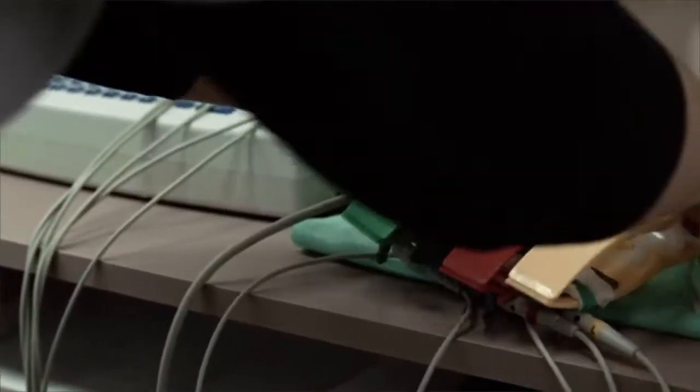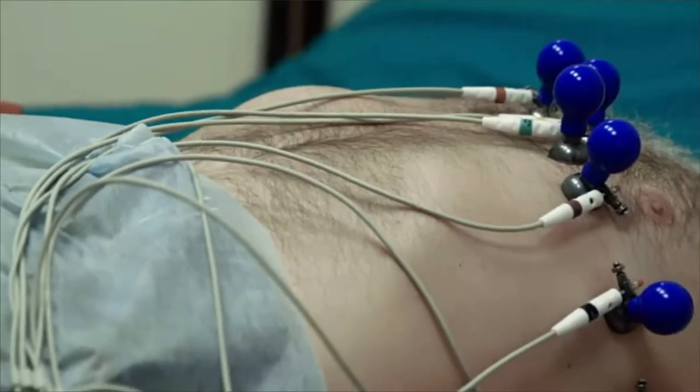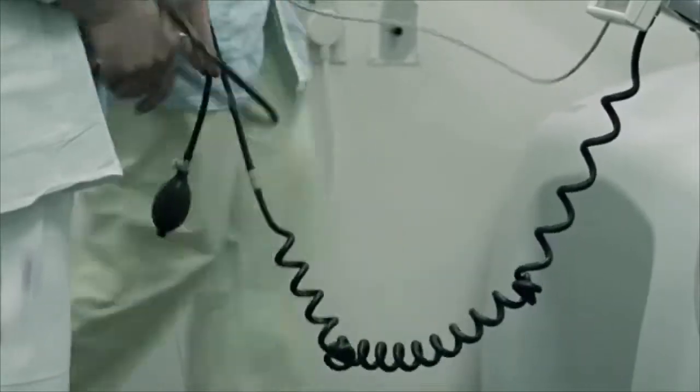The work of technicians focuses on the measurement of the electrical signals generated by the heart, called an electrocardiogram or EKG. Technicians place sensors on the patient and operate different machines that record the patient's heartbeat.